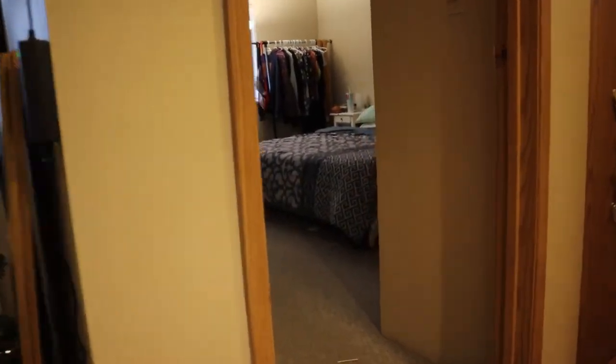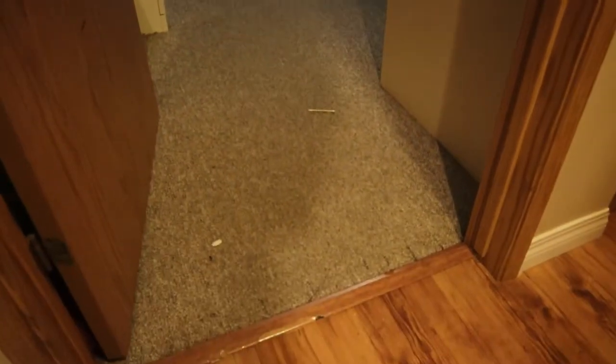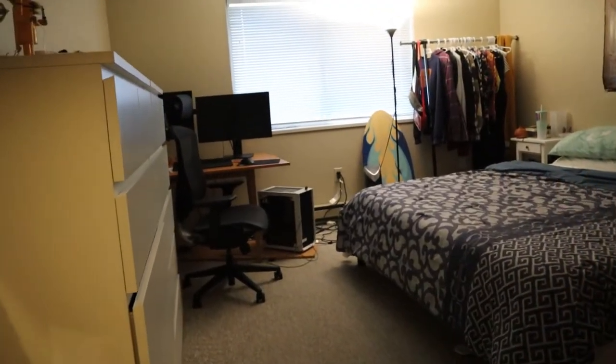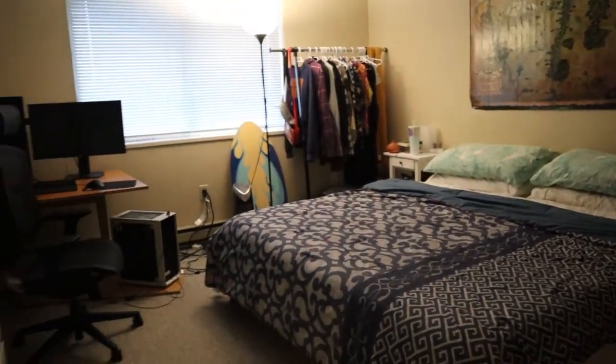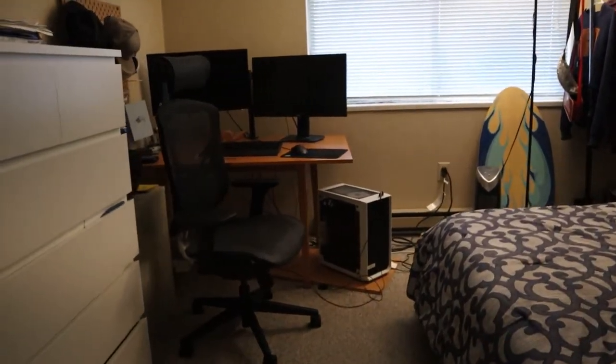The bedroom is pretty good size. We've got laminate floors and then carpet in the bedroom. We've got a king bed sitting here so you can see there is quite a bit of space in this one — even space for a little desk on the side.